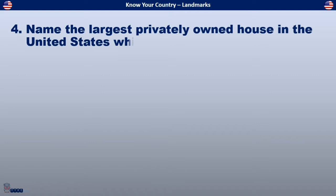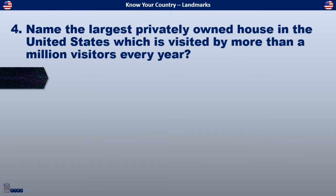Name the largest privately owned house in the United States, which is visited by more than a million visitors every year.